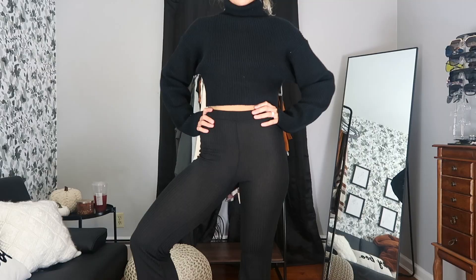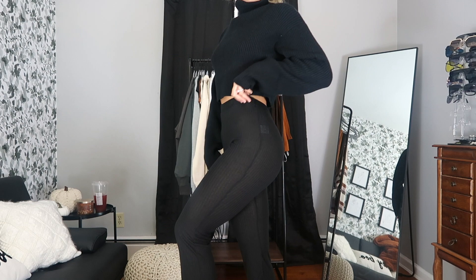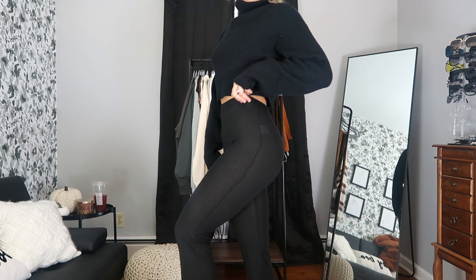The last item in this haul — the box is empty — is these flowy black pants. They're a super soft knit material and I just thought they'd be a nice staple piece to wear in fall or winter besides leggings or sweatpants. Super great material, super stretchy and soft. So glad I picked these up and cannot wait to wear them this season.